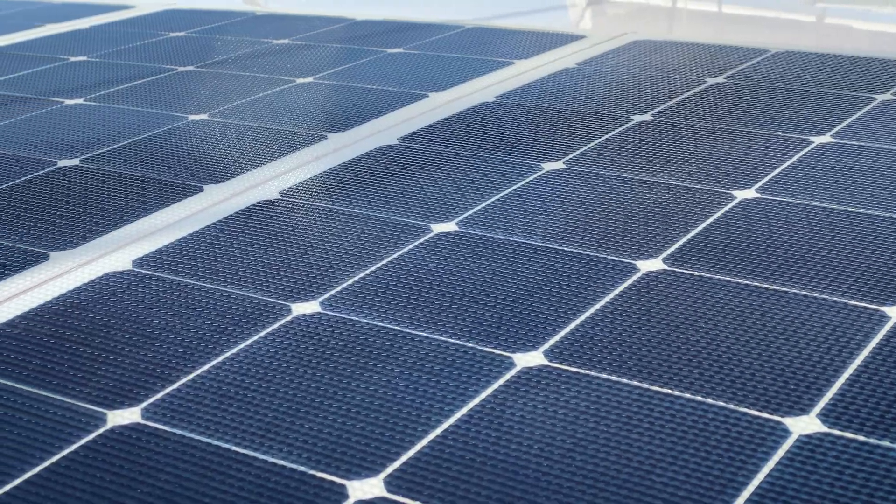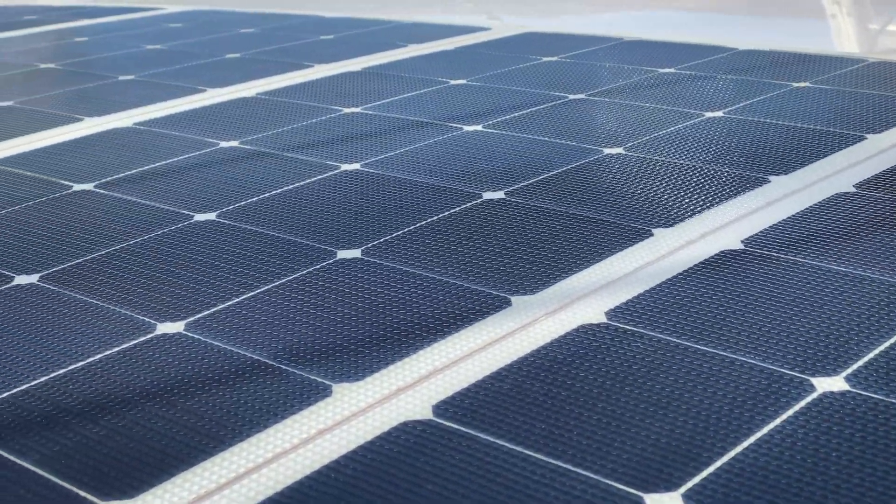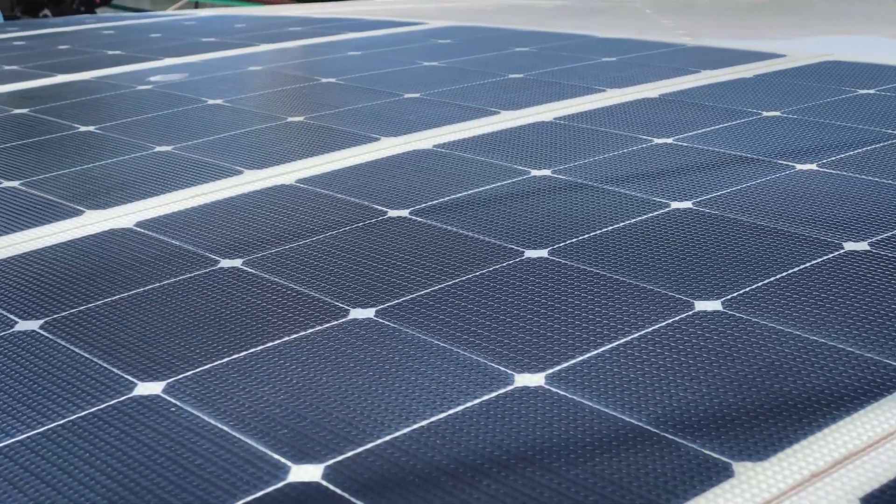One of the first highlights I want to talk about is these 12 solar panels that line the roof of our boat, capable of generating more than 1.2 kilowatts of power. On any sunny day in the summertime, we can generate more power than we can consume for house power — that includes cooking, cooling, and everything else we need electricity for on the boat.